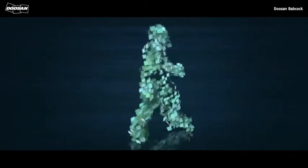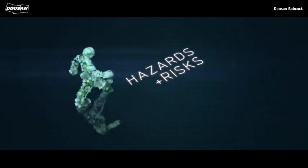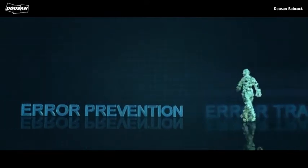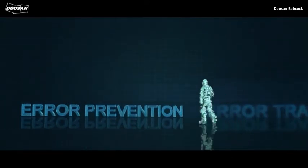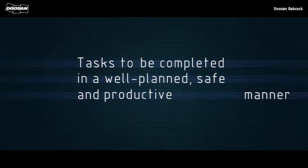Critical tasks are those we undertake where, if a failure were to occur, the outcome or severity could easily result in a significant injury or loss. When carrying out these critical tasks, it's essential we identify, manage and control all hazards and risks, and focus on error traps and the error prevention tools to further mitigate risks. This enables tasks to be completed in a well-planned, safe and productive manner.